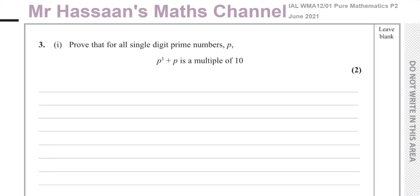Question three is all about proofs. For part one it says: prove that for all single-digit prime numbers P, P cubed plus P is a multiple of 10.